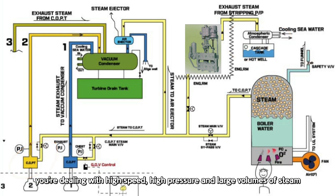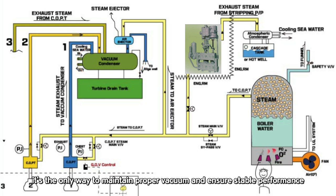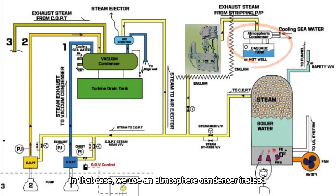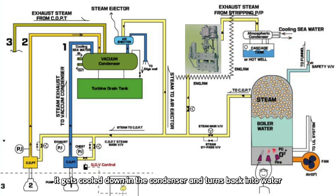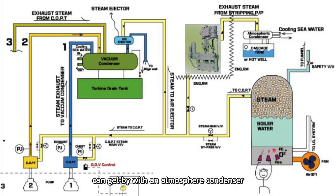When operating the COPT, you're dealing with high speed, high pressure, and large volumes of steam. Because of that, using a vacuum condenser is absolutely necessary — it's the only way to maintain proper vacuum and ensure stable performance. But when you're running the stripping pump, it's a bit different. In that case, we use an atmosphere condenser instead. After the steam passes through the stripping pump, it gets cooled down in the condenser and turns back into water. That condensate is then stored and reused later as boiler feed water. So basically, high demand systems like the COPT need a vacuum condenser, while lower demand setups like the stripping pump can get by with an atmosphere condenser and even help with steam recovery in the process.